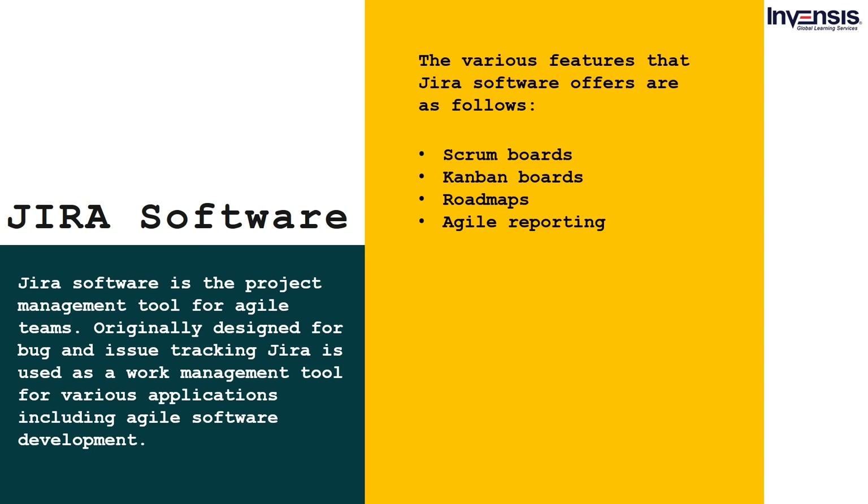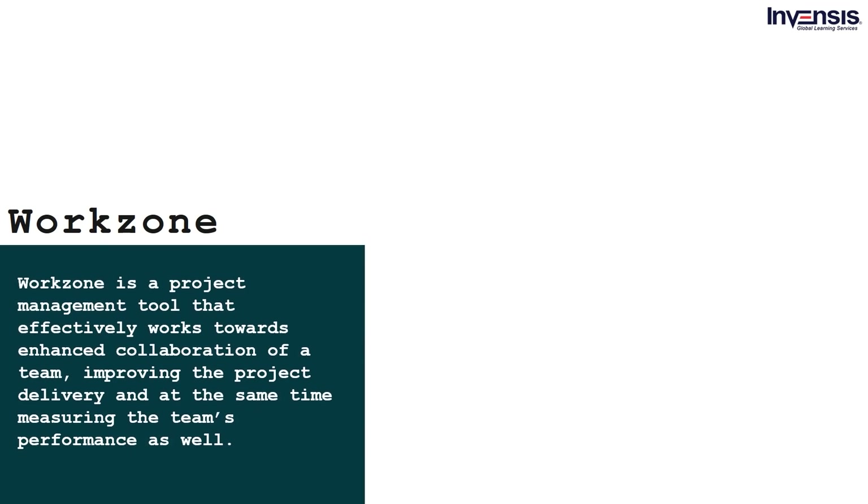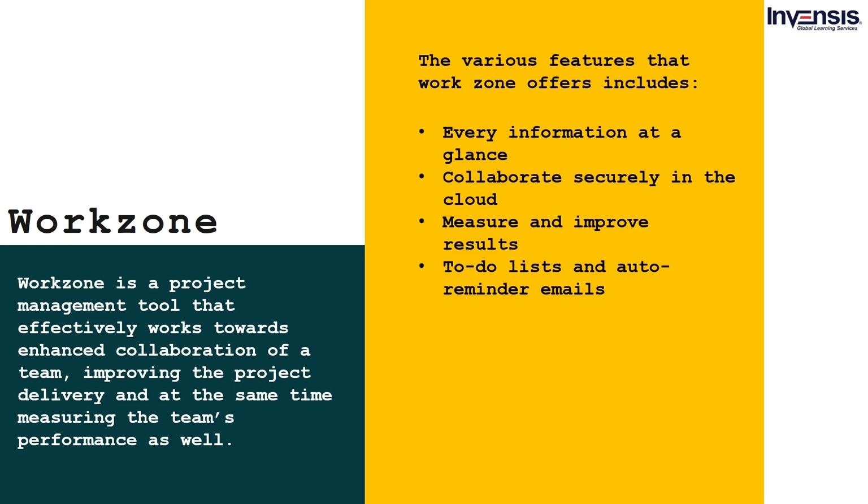Workzone is a project management tool that effectively works towards the enhanced collaboration of a team, improving project delivery and measuring team performance. The various features that Workzone offers include: every information at a glance, collaborate securely in the cloud, measure and improve results, and to-do lists with auto reminder emails.